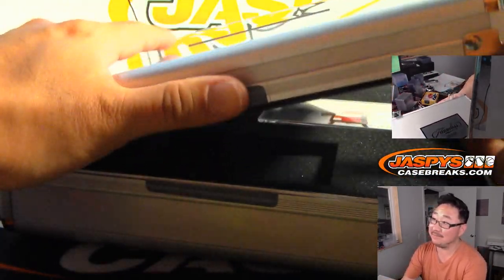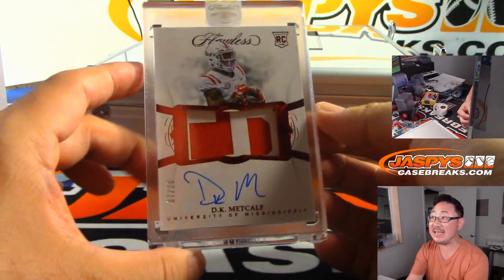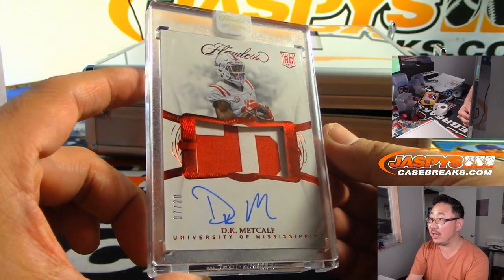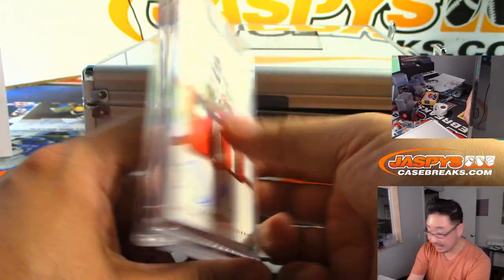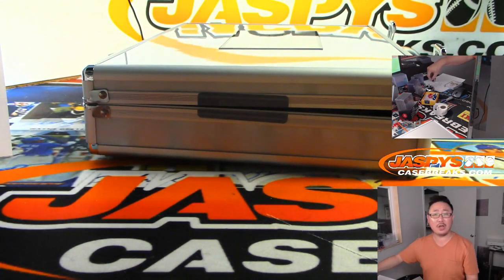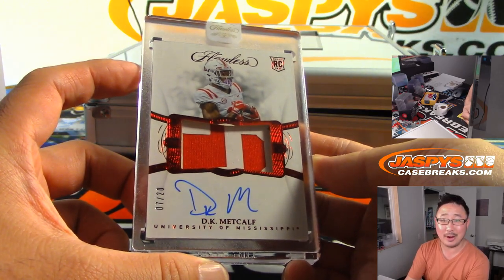The center cut — the center cut hit, right there in the middle. The center cut is going to be DK Metcalf, 7 out of 20, two-color jersey and autograph. They've been using him pretty nicely up there in Seattle. Who's got the Seahawks? Seahawks are a number block team. Seattle 7 goes to Bulldog Fan — what a day for him in Flawless Collegiate. We started the day with a nice hit for him and looks like we're ending the night with a nice hit for him.